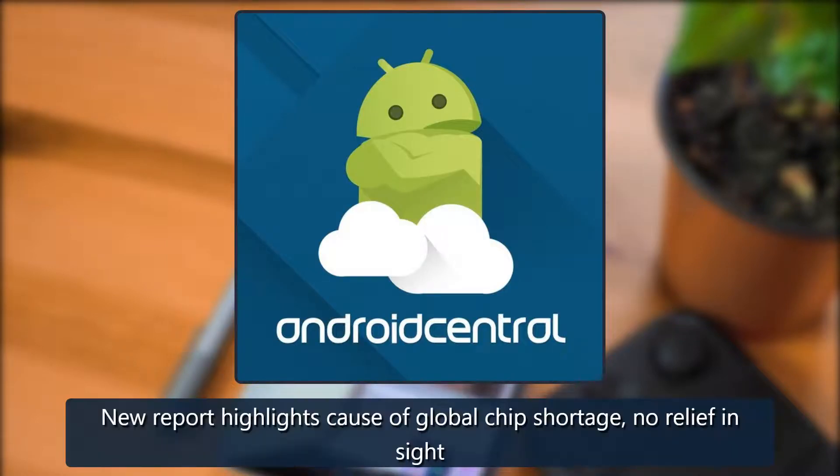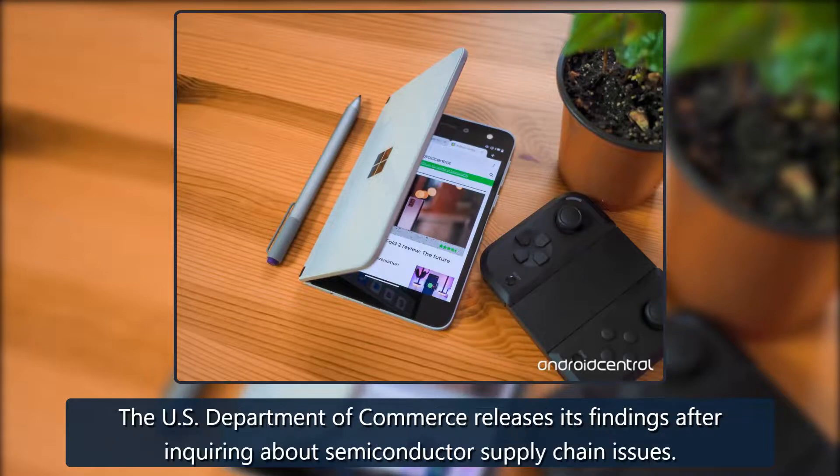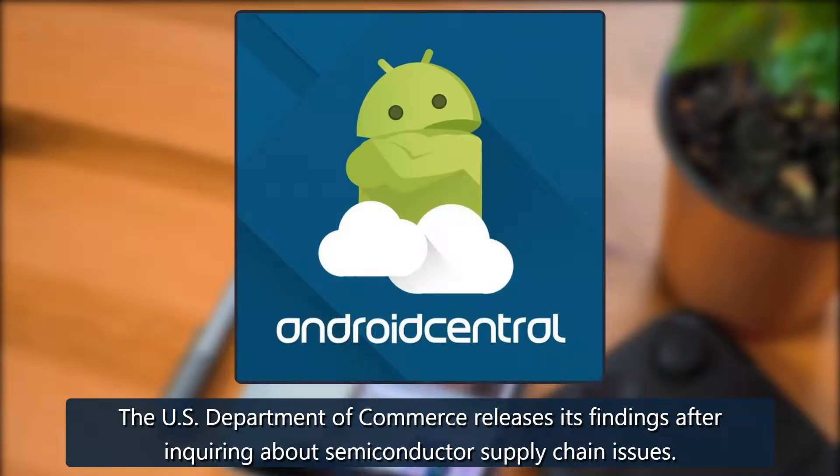Long-term problem: a new report highlights the cause of the global chip shortage, with no relief in sight. The U.S. Department of Commerce releases its findings after inquiring about semiconductor supply chain issues.